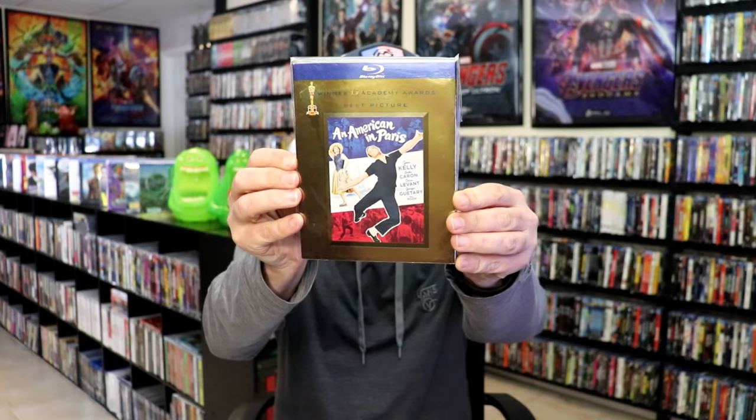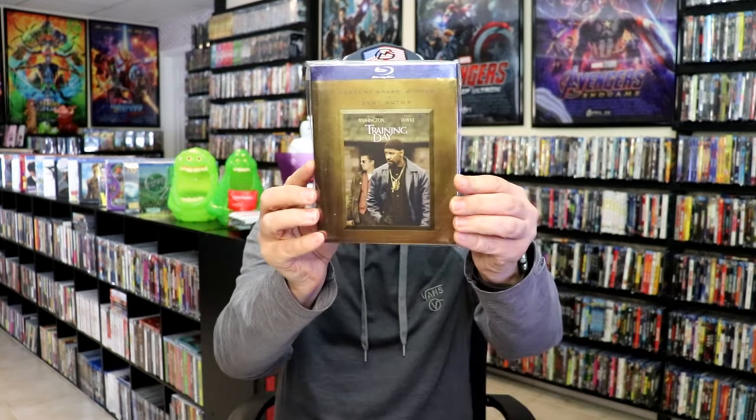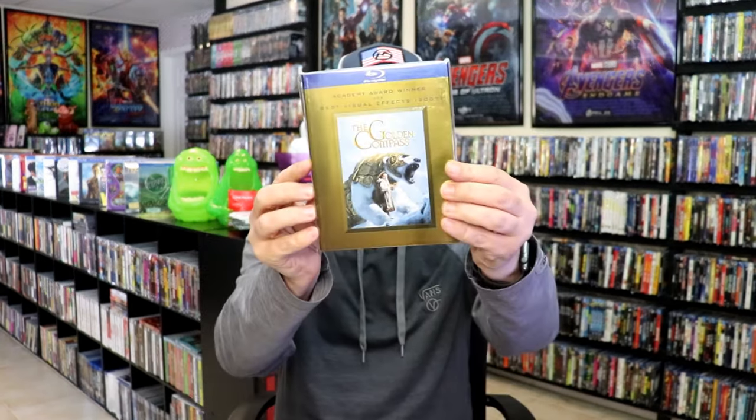An American in Paris, Ben-Hur, The Blind Side, Casablanca, Cool Hand Luke, Dangerous Liaisons, The Dark Knight, The Departed, Training Day, The Golden Compass, Gone with the Wind, Goodfellas.